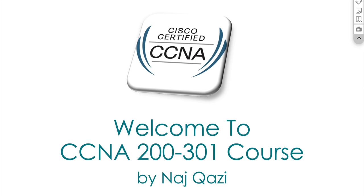Welcome to CCNA 200-301 course. I'm super excited to share with you that I've decided to prepare a course for the new CCNA 200-301 exam, and I can't wait to share more information with you.